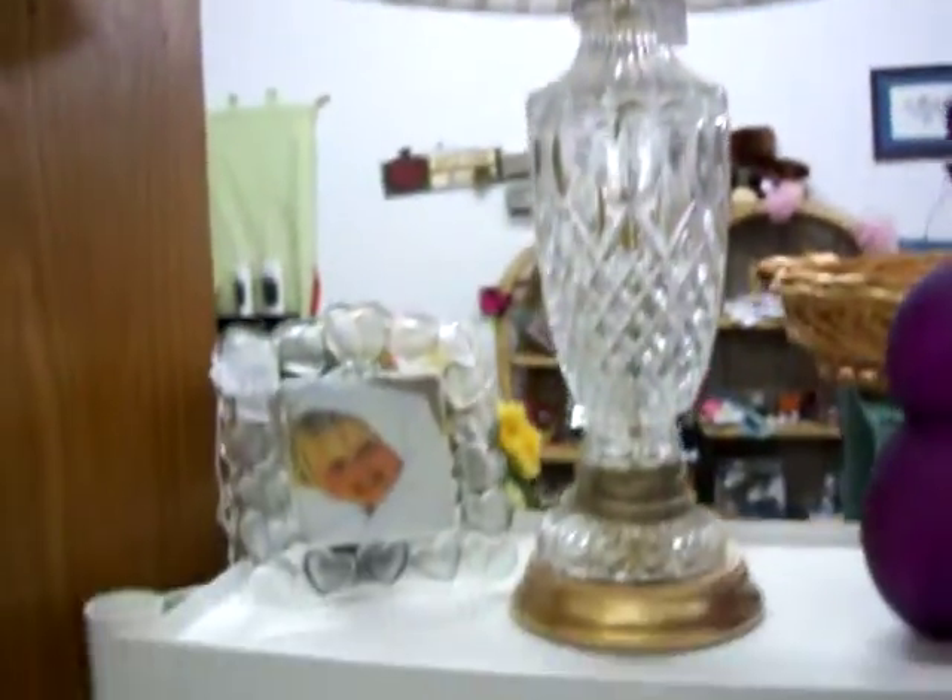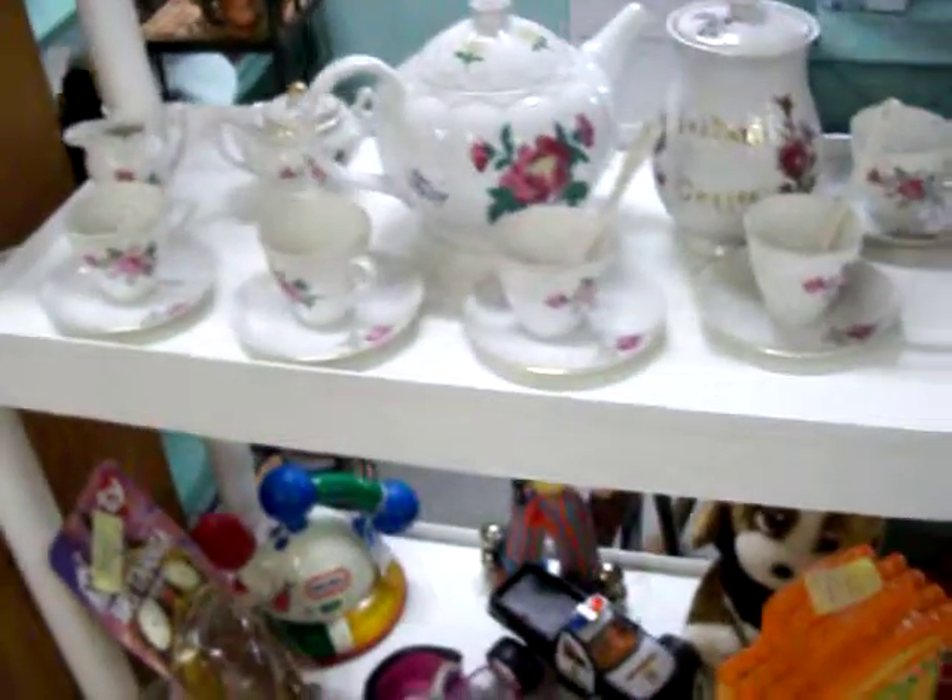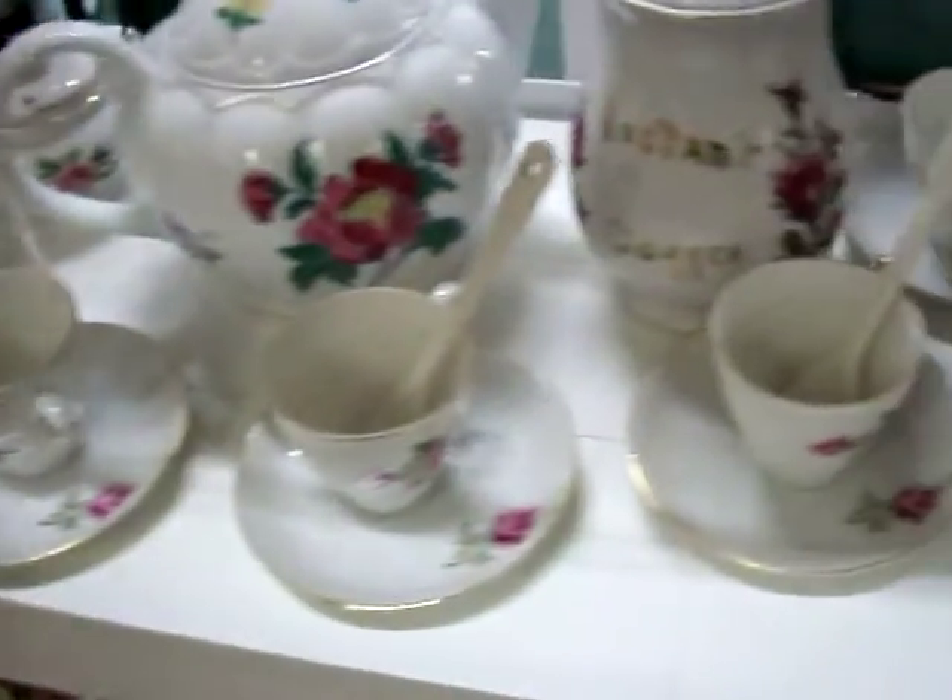It's a good lamp right there. Have this complete tea set right here for $25.